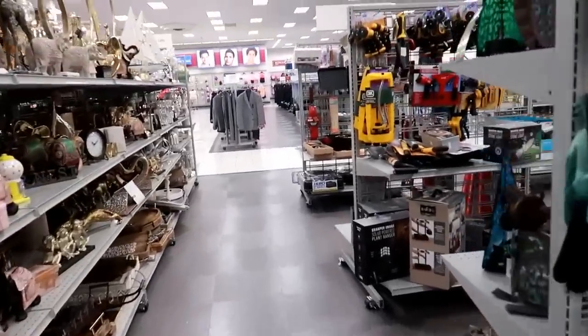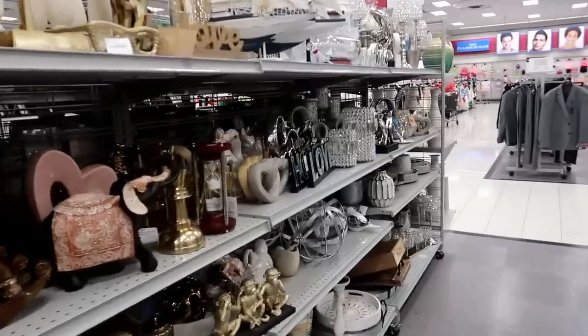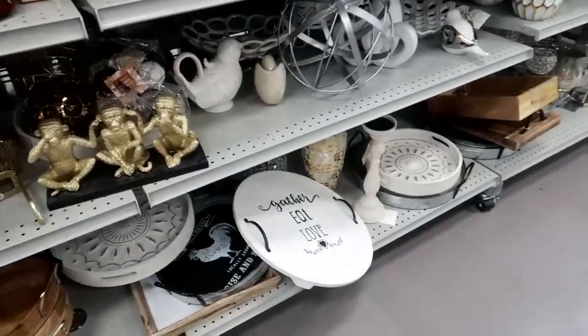Okay, I am done in Burlington for today, you guys. I just did a shoe walk-through and now I just did some of the decor. I hope you enjoy this and I will talk to you all in my next video. Bye!